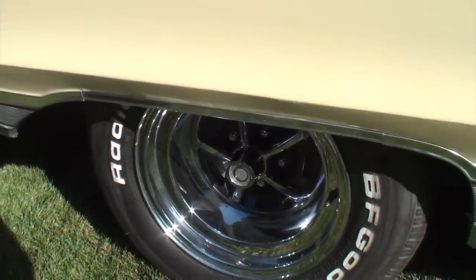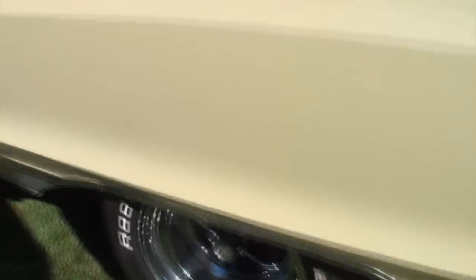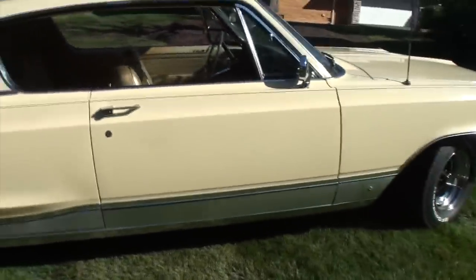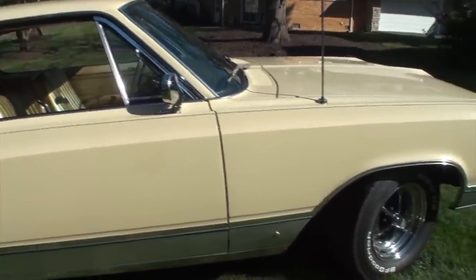Let me show these rims for a second — your husband did a great job with those deep-dish wheels. He bought those for my birthday about five years ago. That's a car girl when they ask for rims as a birthday present!